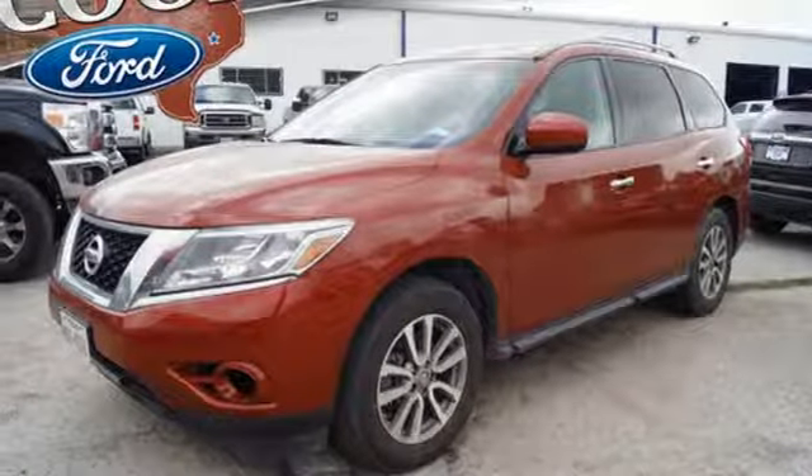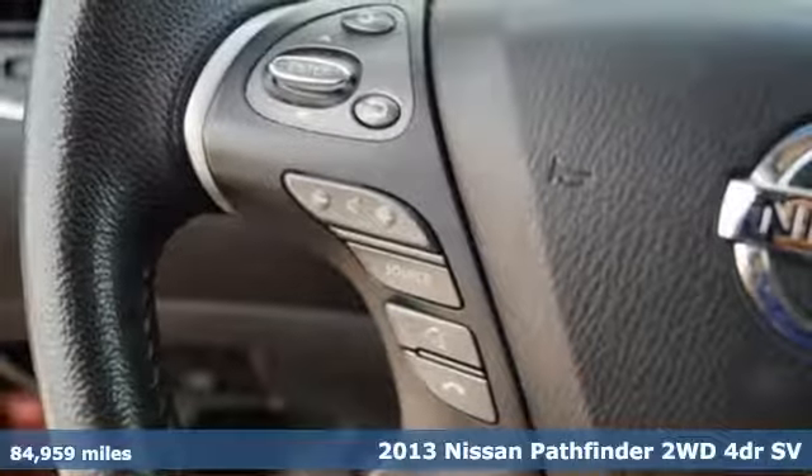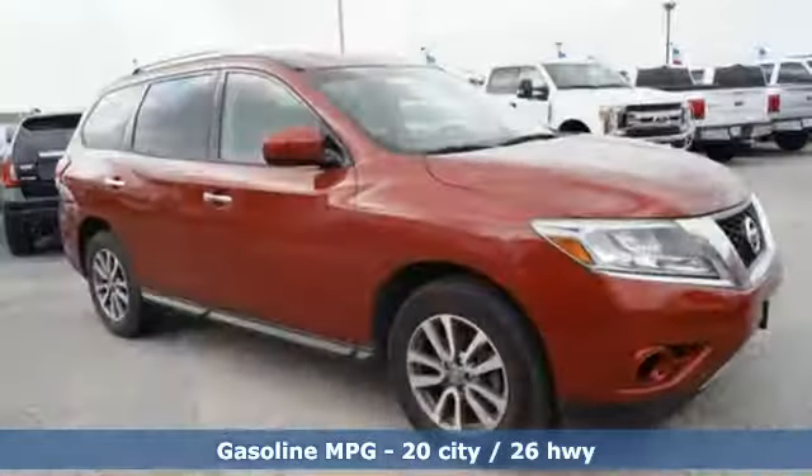It's a 2013 Nissan Pathfinder. Go further and use less fuel in this innovative mid-size SUV. It offers best-in-class passenger volume, so the whole family will be comfortable.